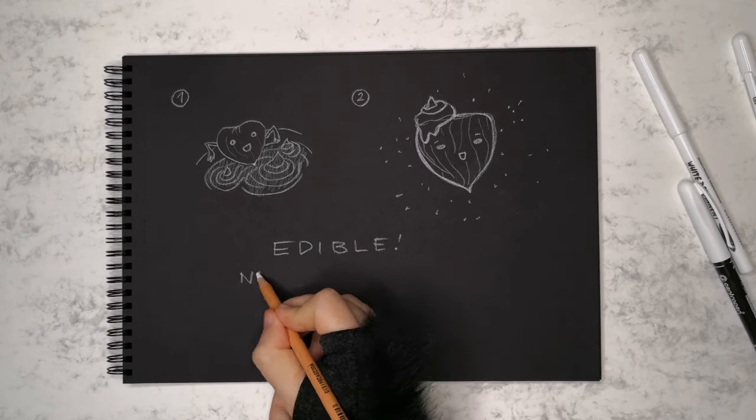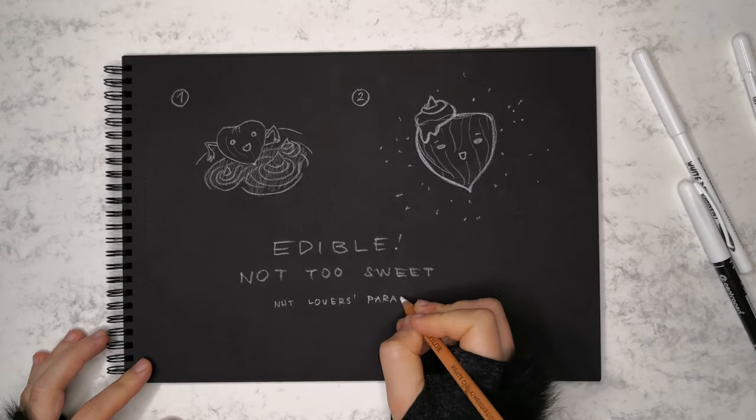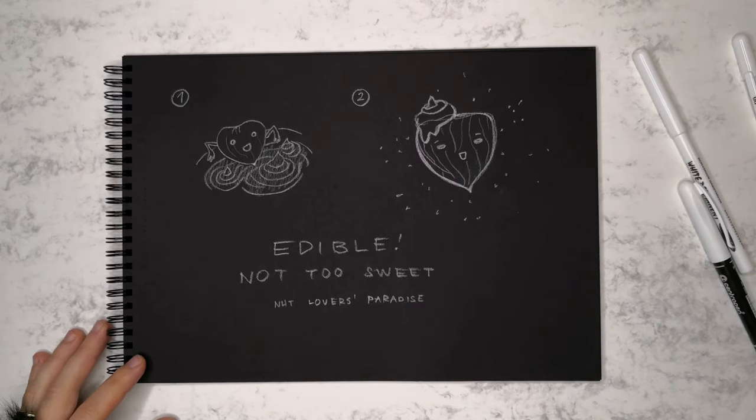After the whole day of wearing this fragrance, you could still detect the hazelnuts. However, they wouldn't be as prominent as just after spraying.